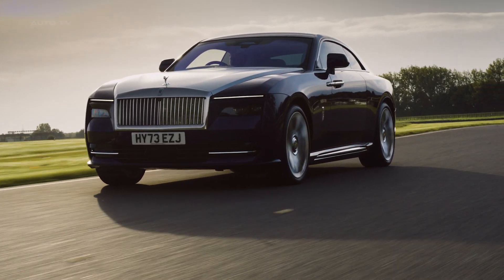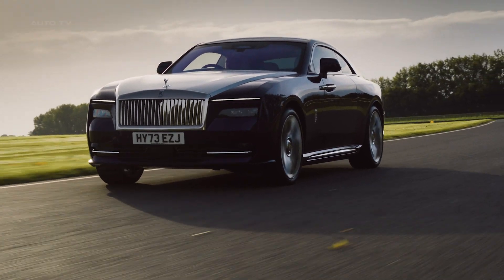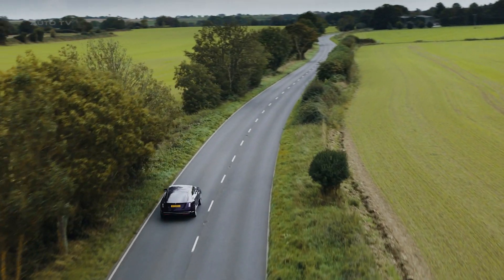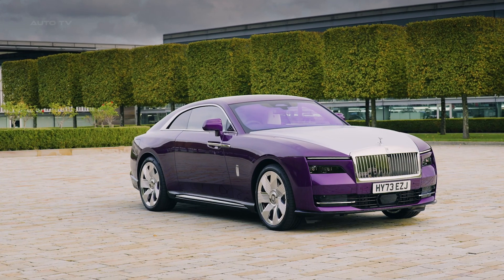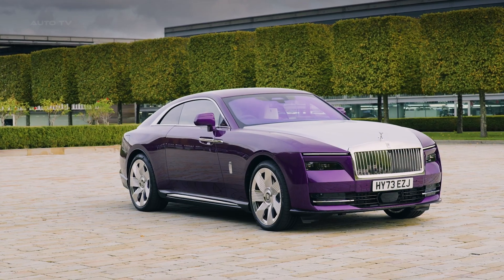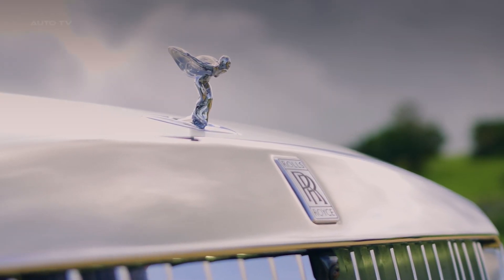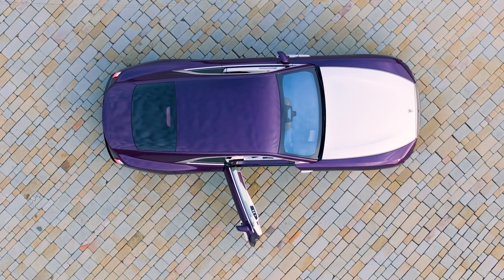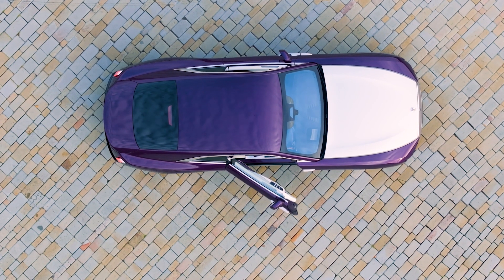The exterior design of the Spectre draws inspiration from various fields including haute couture, modernist sculpture, and nautical design. It features the widest Pantheon grille ever fitted to a Rolls-Royce, illuminated with 22 LEDs. The Spirit of Ecstasy figurine has been specially designed for the Spectre, contributing to its aerodynamic efficiency with a drag coefficient of just 0.25.